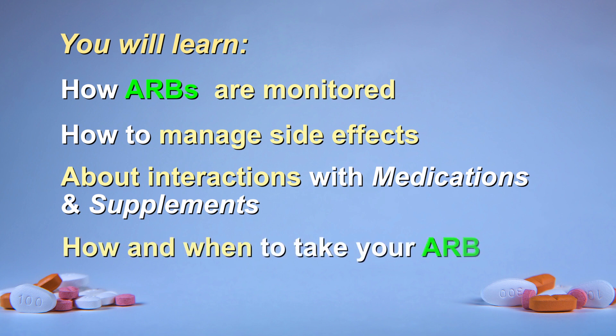And finally, you will learn how and when to take your ARB, and what to do if you miss a dose. Let's get started.